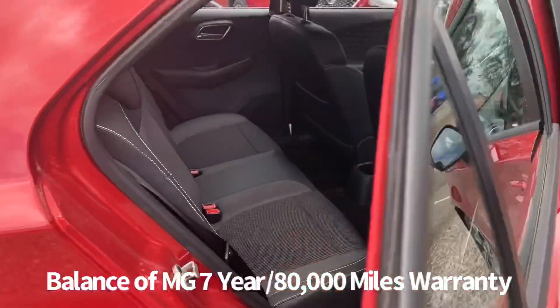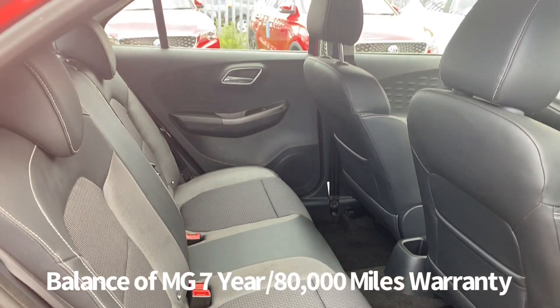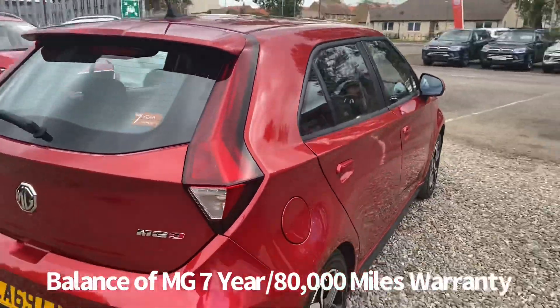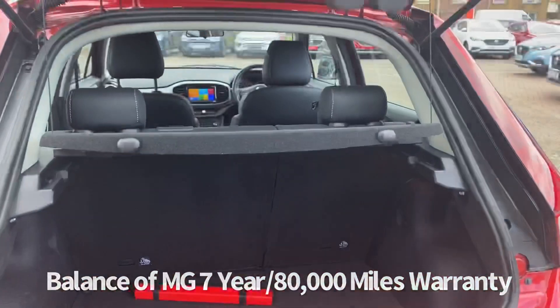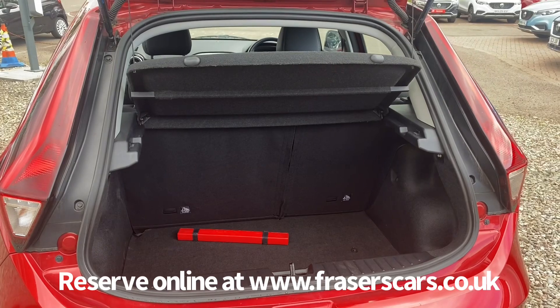There are three three-point seat belts in the back and the outer rear seats have Isofix child seat preparation. In the boot we have a rear parcel shelf. The rear seats also have a 60-40 split fold.